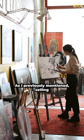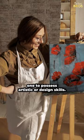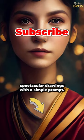Step three, the main part of the story: creating the art. As I previously mentioned, selling paintings online doesn't necessarily require one to possess artistic or design skills. Mid-Journey is an AI tool that will draw spectacular drawings with a simple prompt.